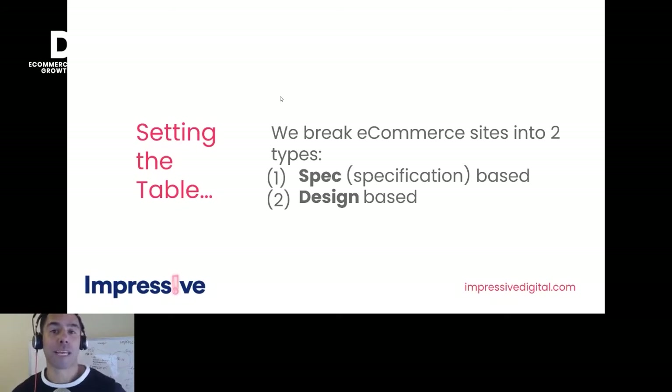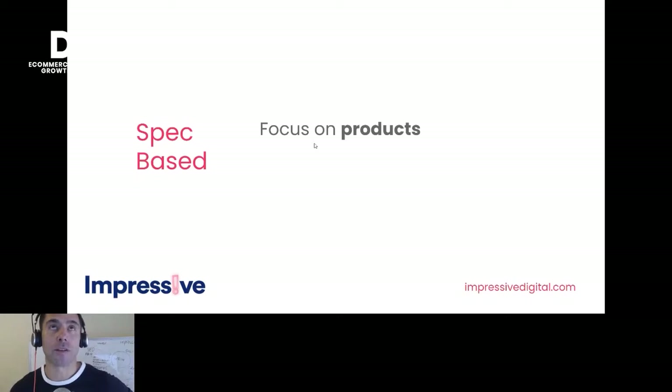We as an agency break e-commerce sites into two types. We call them either spec-based or design-based. A spec-based, or specification-based, e-commerce store has a focus on products from an SEO perspective. If you're selling a more technical product where people are more likely to search for an exact model — like a phone, a camera, or an IT product — that's spec-based, and the focus should be more on the product page.